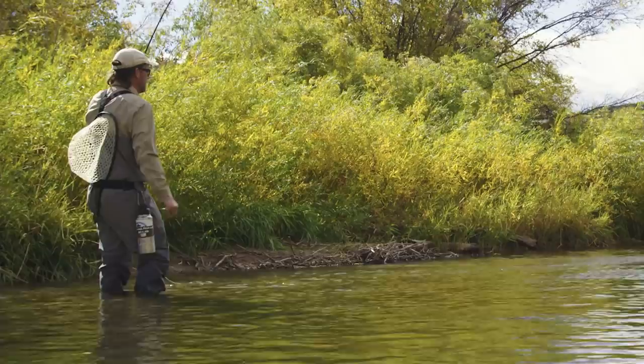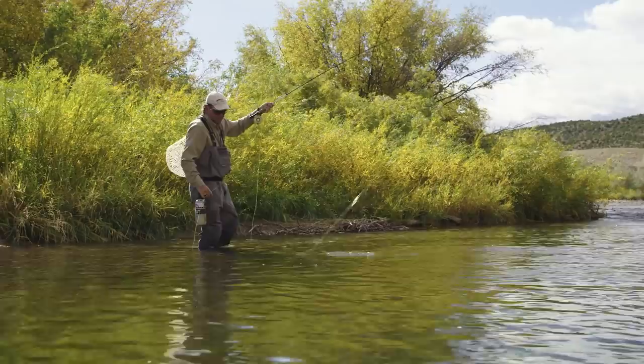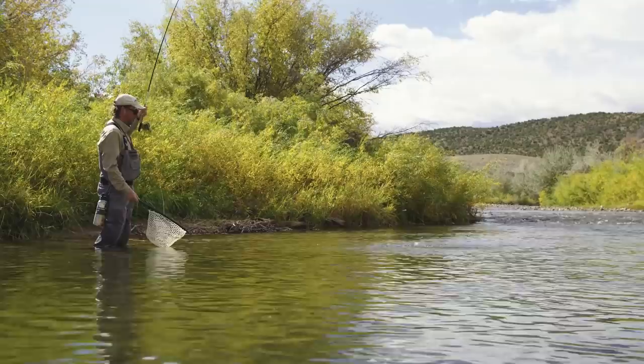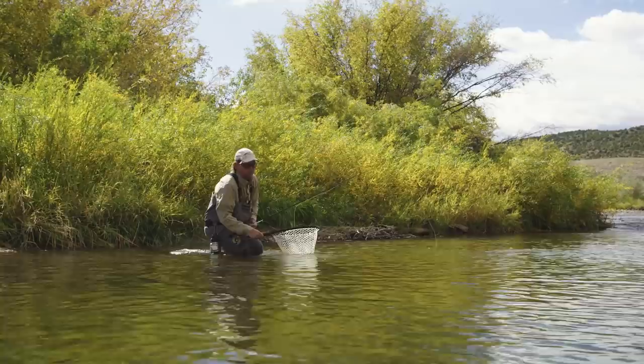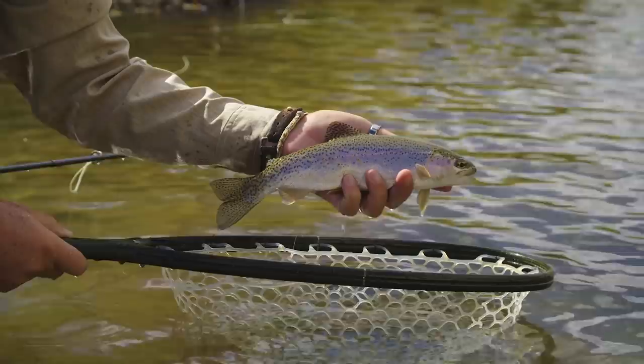There he is. So this one took the nymph. I think this is the fish that came up and tried to eat the dry, missed it, and then a couple casts later came back and ate the nymph. Nice fish. So the adage does bear true — you can catch all kinds of fish in Lander and around Lander. Some of them may be smaller, but the further you get out of town, the bigger the fish get. And this guy is a great rainbow trout. Perfecto.